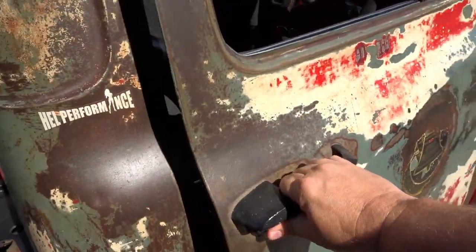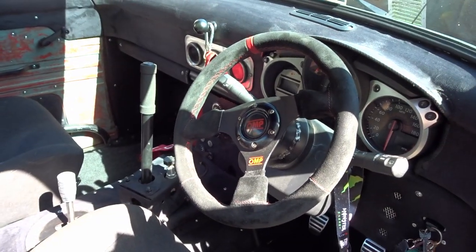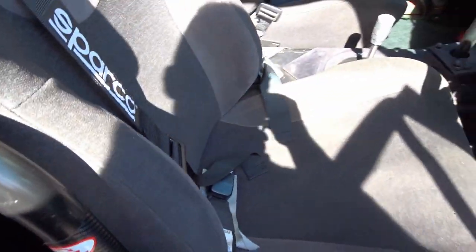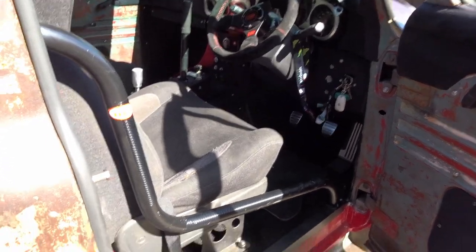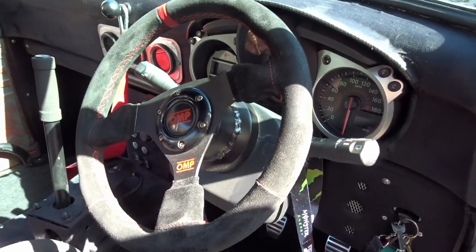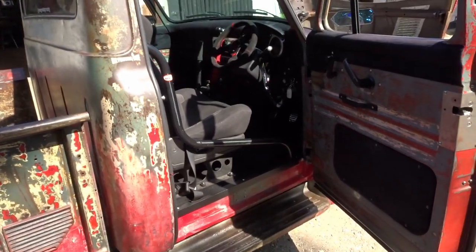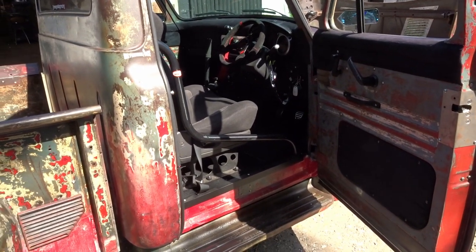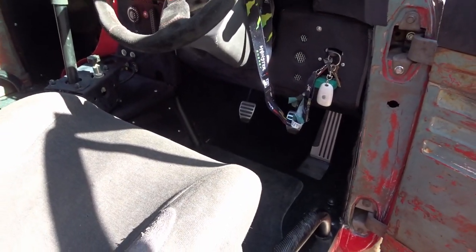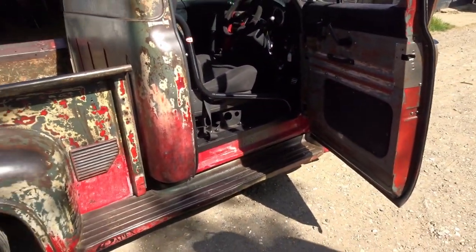The door handles are original, but nothing else inside is original - it's all completely custom. The seats are out of a Porsche 911 Turbo from 1992. It's all been converted to right-hand drive, because of course the original was left-hand drive. Even the footwells have been extended because the original bench seat position meant you couldn't fit in, so everything had to be pushed forward.